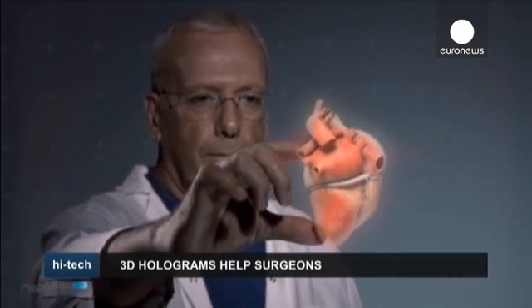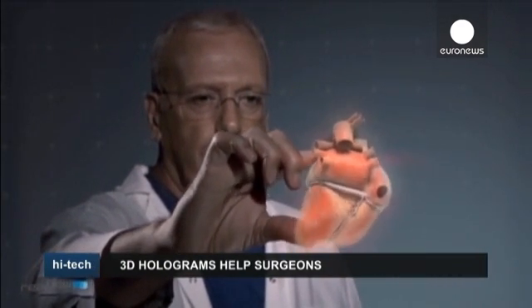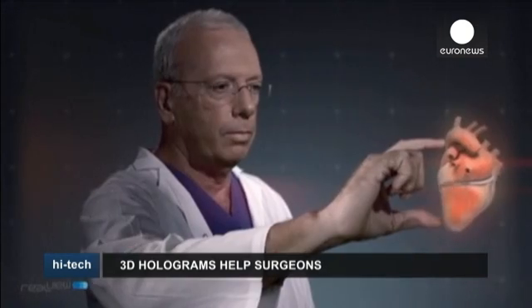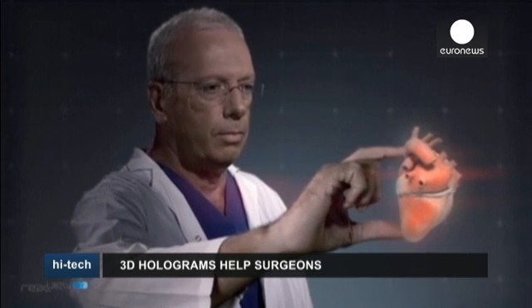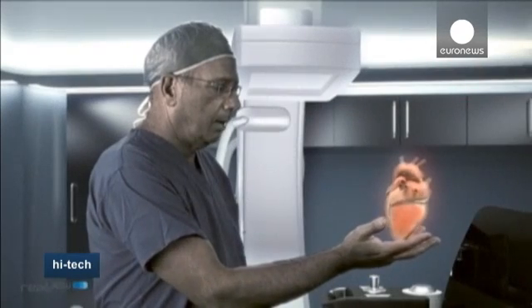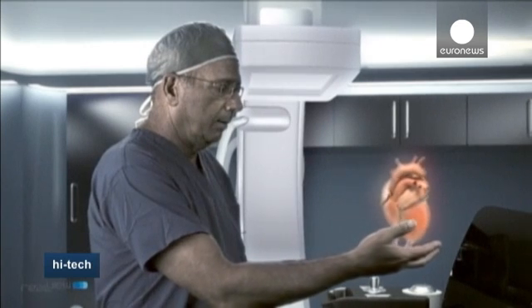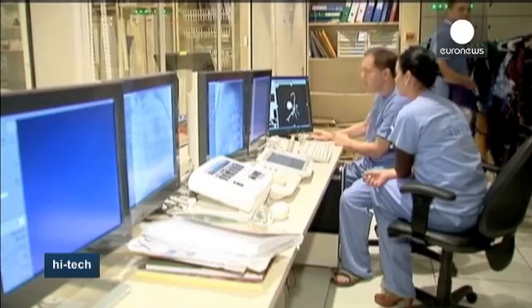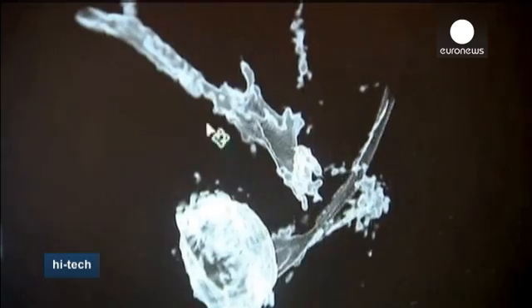When sci-fi becomes reality. Thanks to 3D holographic technology developed by an Israeli firm, doctors are now able to visualize a patient's anatomy floating in mid-air, in real time, during surgery. The company says it has recently completed a successful clinical study in which surgeons used 3D holograms of their patient's beating heart to help them operate.